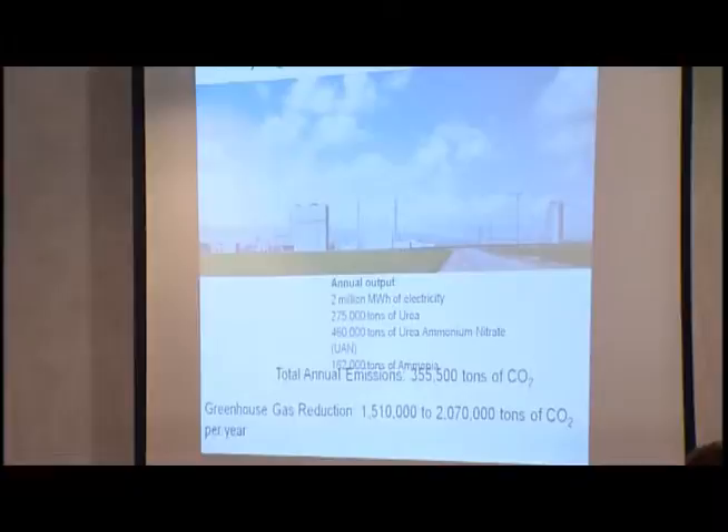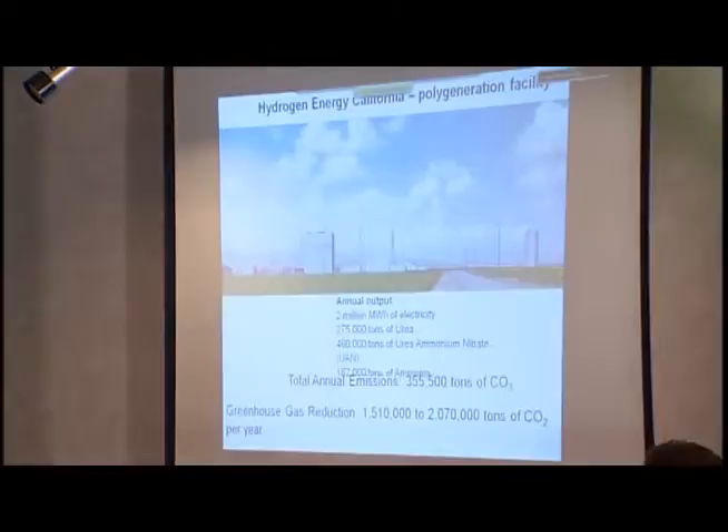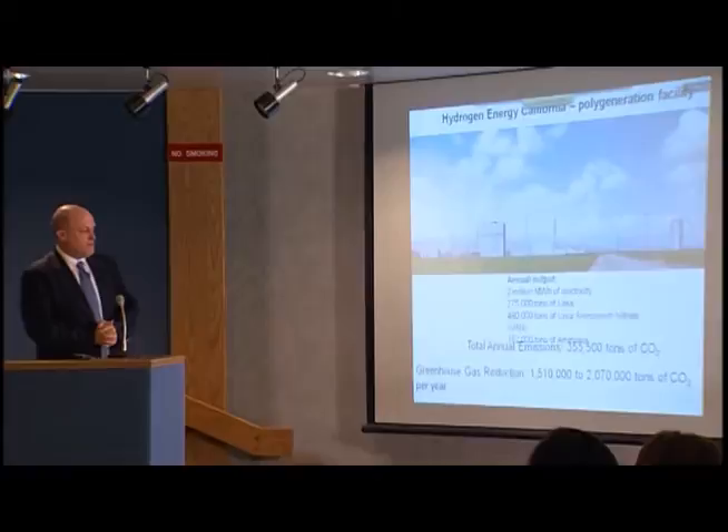The Hydrogen Energy California plant essentially combines all of these. It takes the fuel, gasifies it, turns it into hydrogen, separates the CO2 and compresses it for injection, and then produces both fertilizer products as well as electricity.